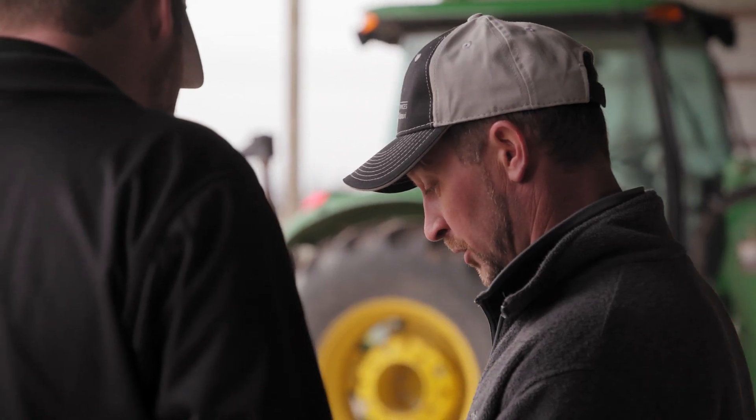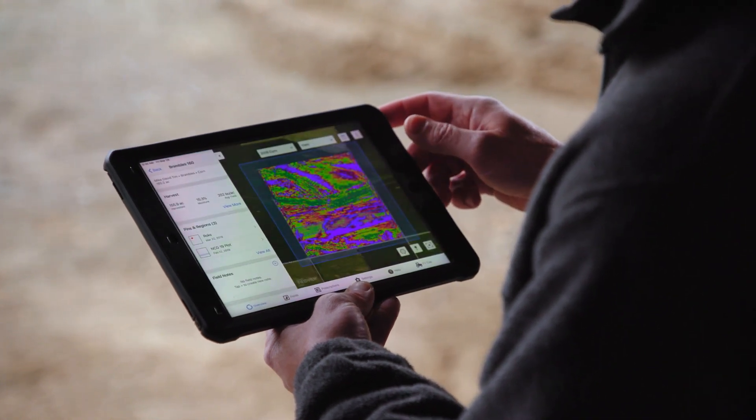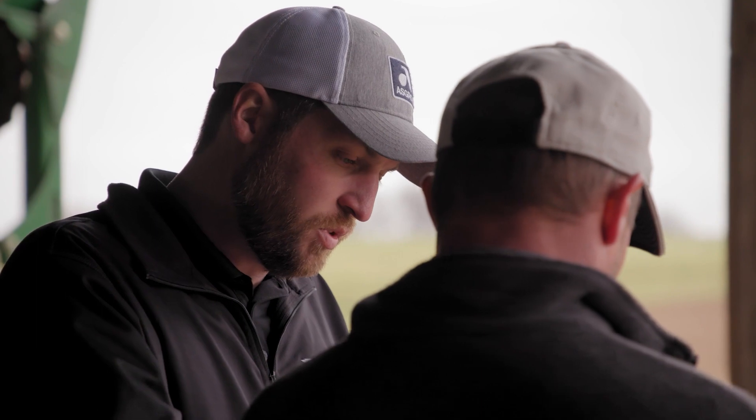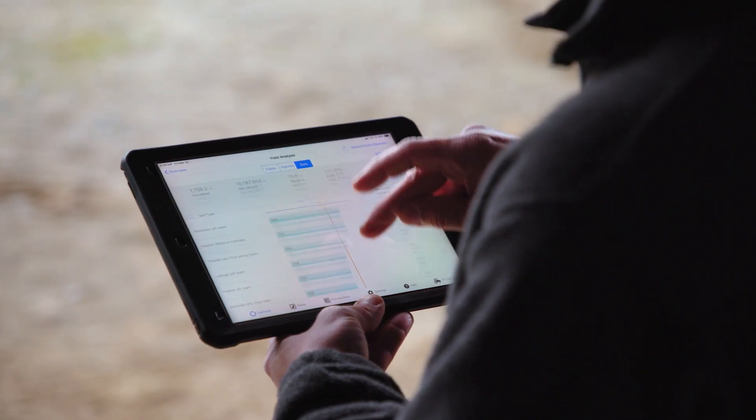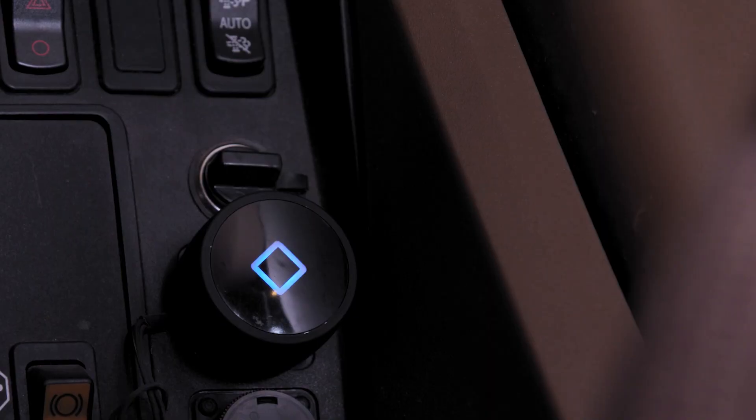Previously we had to print off yield maps and look through multiple sheets of paper, look at several different ways to get that yield information. Whereas Climate is a lot cleaner, it's a lot more user friendly, it is easier, and once the combine harvests it and sends it to the cloud, it's right there ready for you.